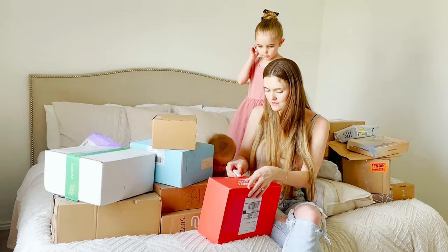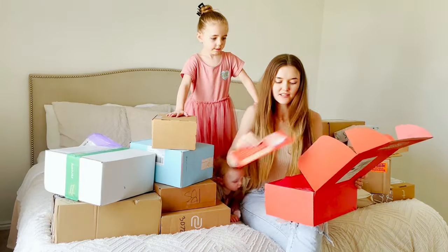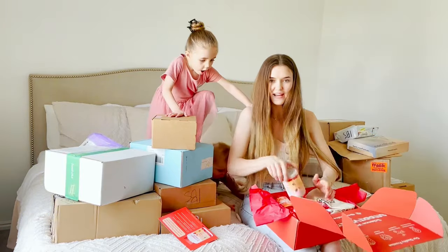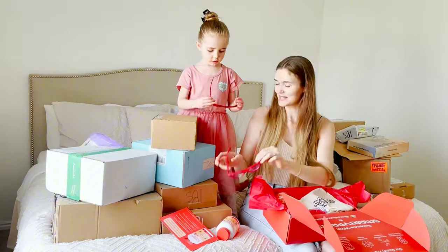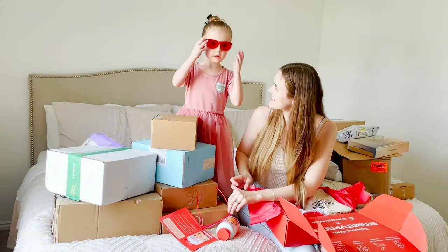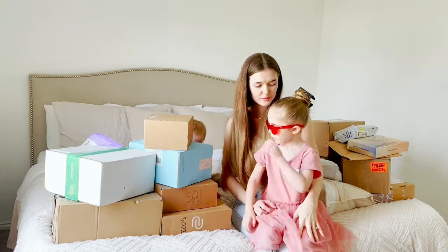I think you're going to like that one. So this first package is from Smarty Pants Kids Vitamins. We have the kids multi-omega vitamins — those are so cute. Try them on, let me see. Cute! Thank you so much. Okay, what one do you want to open up next?